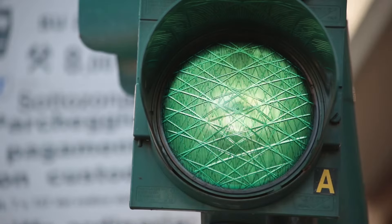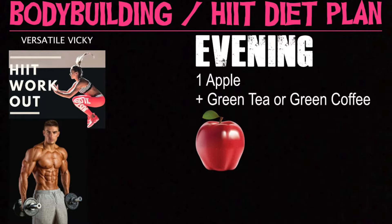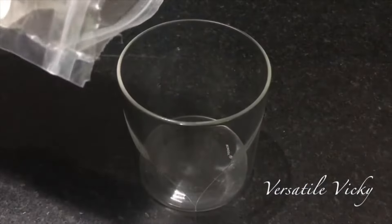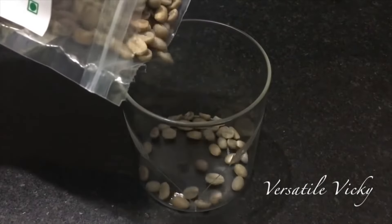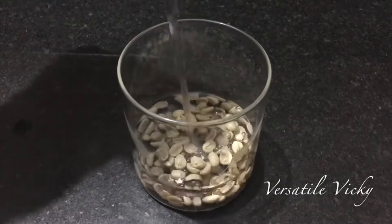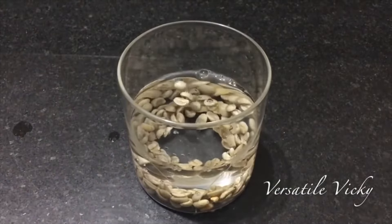In the evening between 5pm and 6pm, have 1 apple and a cup of green tea or green coffee. Green coffee has chlorogenic acid which reduces body weight by cutting down fat absorption from our food. It melts down fat stored in the liver and helps shed off excess weight.